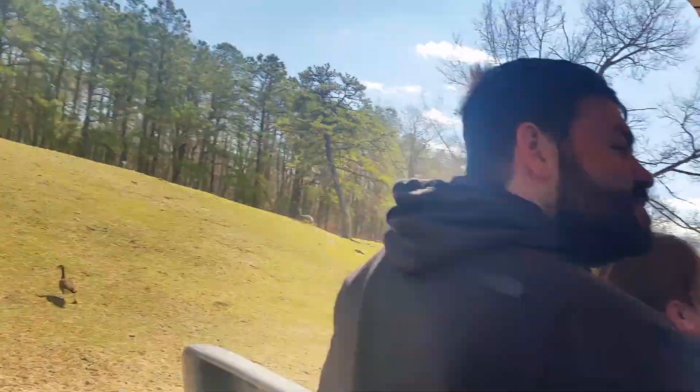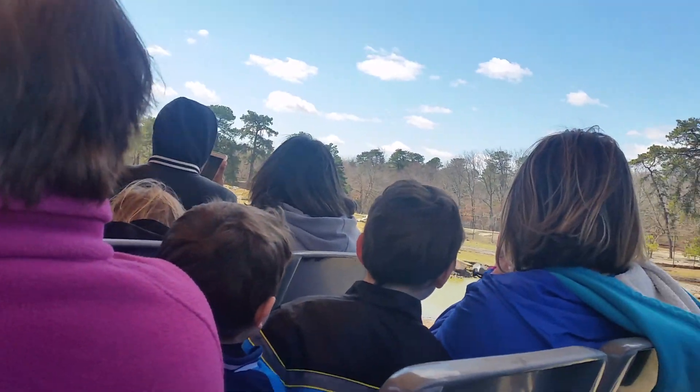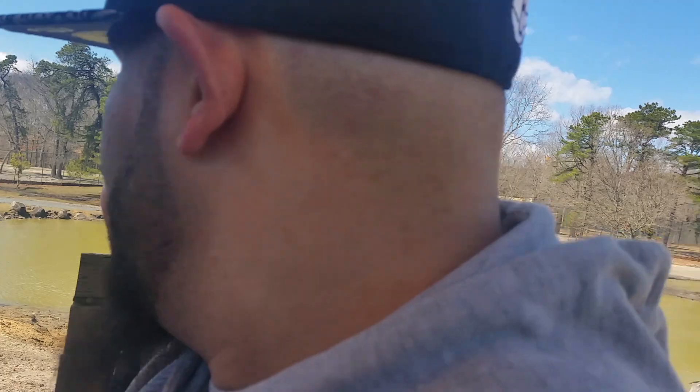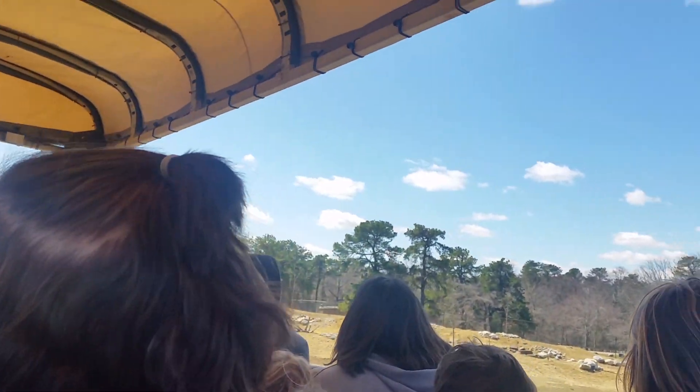Coming up on the right are Rheas. They are closely related to ostriches, but they are a lot smaller. The males are the ones with the black on their neck — females do not have that. They have three toes instead of two. They lay about 20 eggs at a time, and the males are the ones that incubate them. Sometimes they may overlay other females' eggs as well.